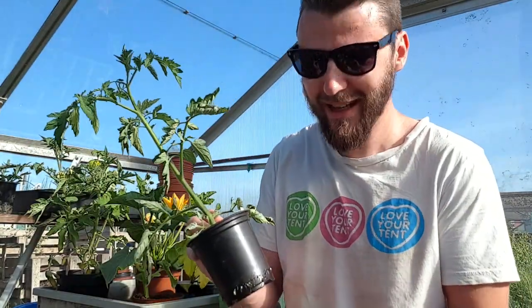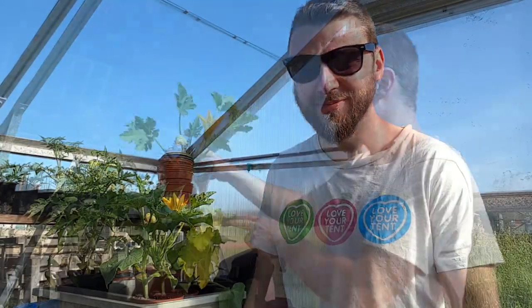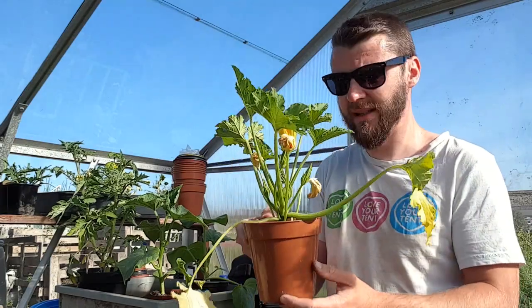The main reason I'm up here as well is to get repotting. There's some things, particularly the tomatoes — they really need potting on. I thought I'd make some time this morning and get that done before I go back to work. Got this courgette as well that needs to go out today.